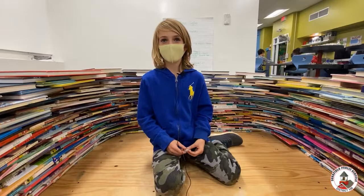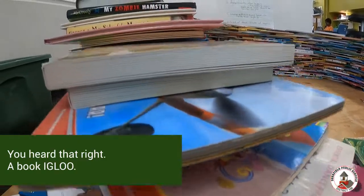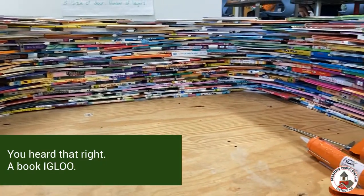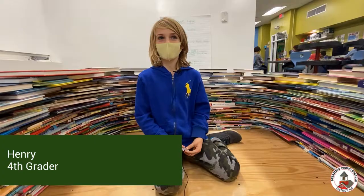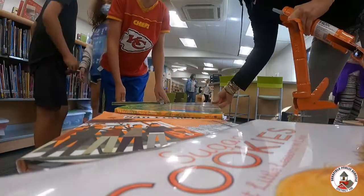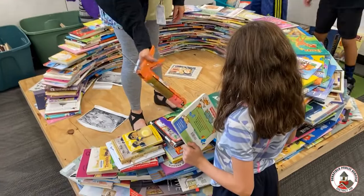I'm in this classics class. They started the book igloo two years ago and didn't get to work on it for the past year just because of COVID and we had to learn at home.